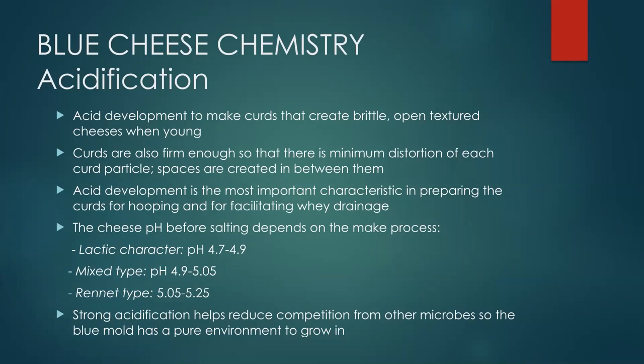Typical pH values vary by style: lactic types have higher acidity; mixed types — the French formes including Roquefort — are in the middle pH range; and rennet types like Gorgonzola and the milled curd blues are a bit higher. Blue mold loves to grow at pH 5.0 — that's ideal. For lactic cheeses the pH will buffer up a bit, reaching that zone as the blue begins to grow. For rennet types we need to focus harder on maintaining open texture and adequate salt.